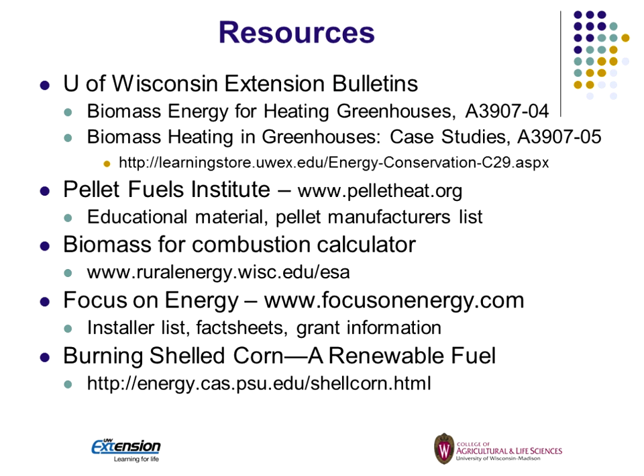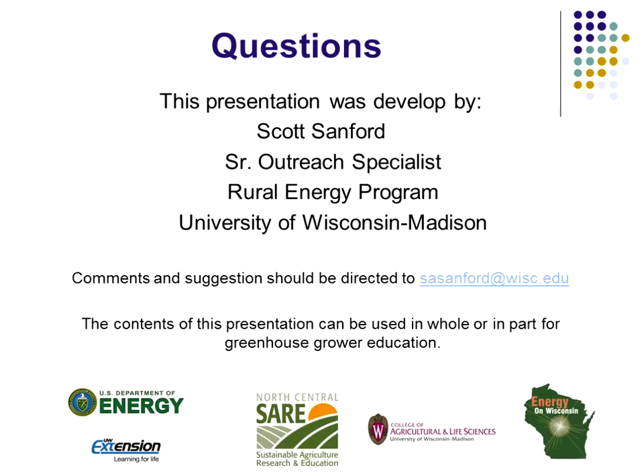Here are some resources that can be used for more information. On the e-extension site, you can find a biomass calculator and also a greenhouse calculator if you want to do some calculations for your own situation. With that, I'm going to open up for questions.